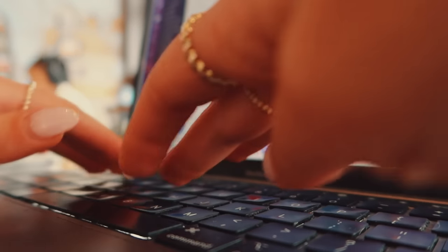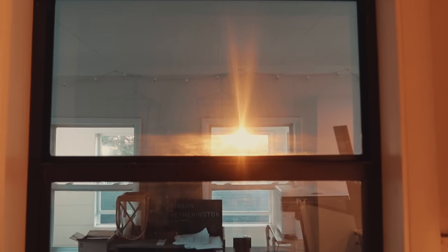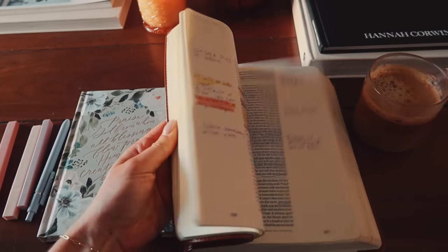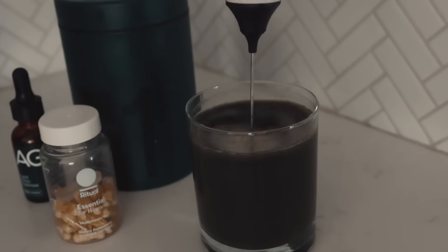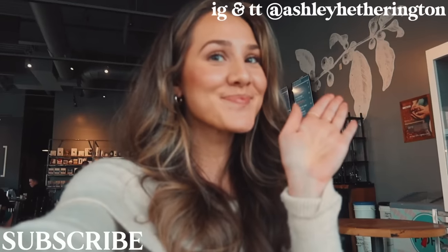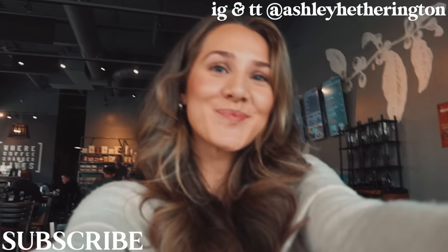Alrighty, that concludes the end of my Christian Girl Autumn morning routine, and the daily habits I am focusing on to grow closer to God and reach my full potential in Him this season. I hope this inspired you to have a cozy fall morning routine with Jesus and prioritize your relationship with God this autumn season. Make sure to subscribe if you haven't already for all the Holy Girl fall content coming up. I love you guys so much and Jesus loves you more. Thank you for watching.